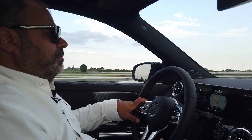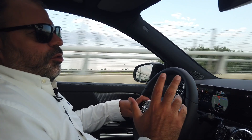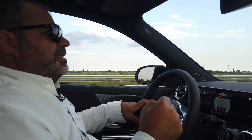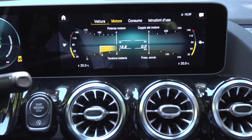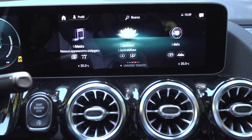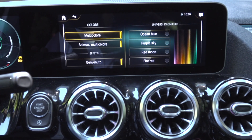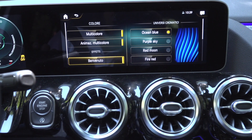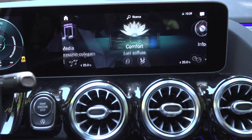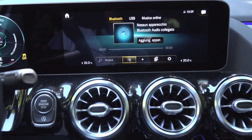L'MBUX si può gestire tramite il touchpad, tramite il comando del volante, o vocalmente: 'Ehi Mercedes, quanti chilometri mancano alla destinazione?' — 'La distanza attuale della tua destinazione è di 95 chilometri.' Funziona molto bene, sicuramente meglio delle prime versioni. D'altra parte Mercedes con MBUX ha un sistema intelligente che si è evoluto, e chi avesse avuto l'opportunità di provarlo nelle prime Mercedes stenterebbe a riconoscere quello attuale, che davvero è molto molto preciso.